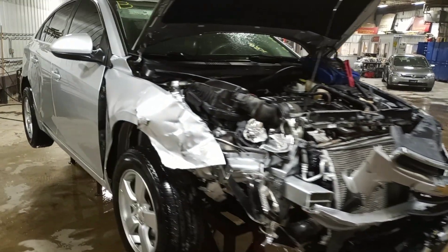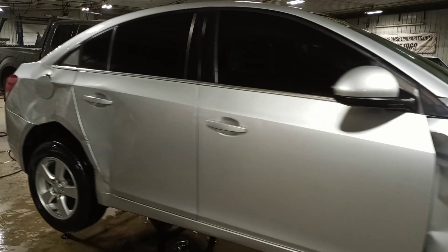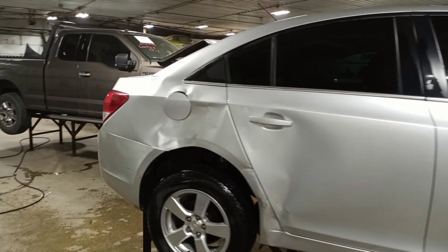Damage to the front. Won't be starting it — we have a small hole in the oil pan, so verify that's okay in teardown. Also has some damage to the right rear quarter panel.